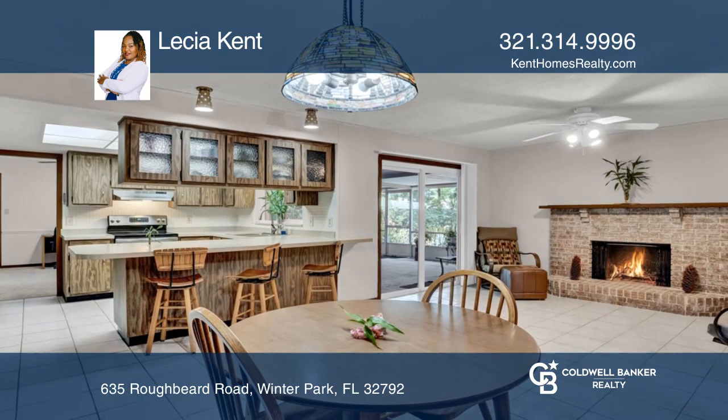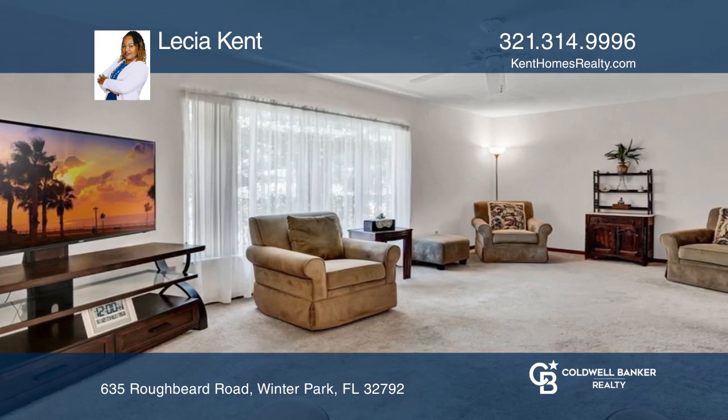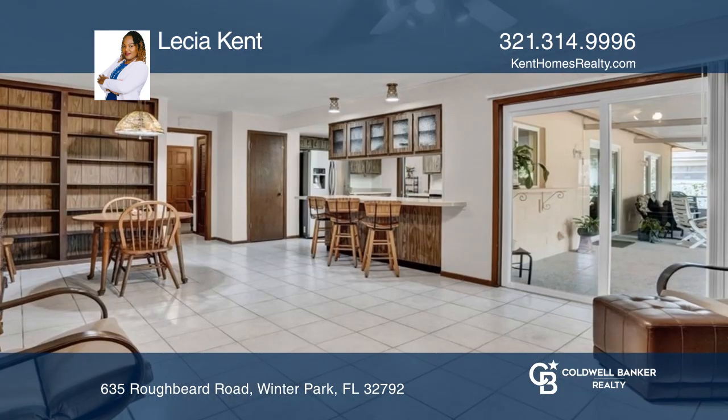Updates throughout the home include a newer roof, recently replaced kitchen countertops, sliding glass doors, and updated carpeting, and it's also been freshly repainted both inside and out.